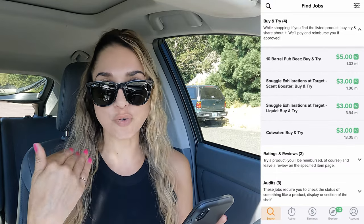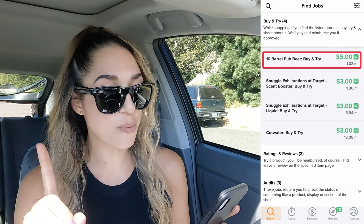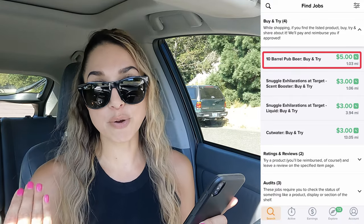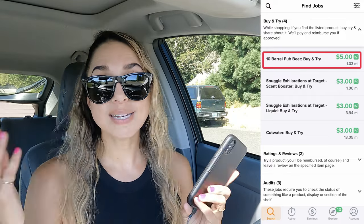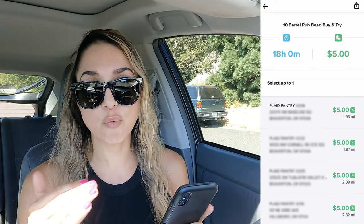I'm going to tap the little arrow to drop down the menu. It's showing 10 Barrel Pub Beer, which is the one I want to try. Basically, I'm going to go purchase it, hold on to my receipt so I can submit it, get reimbursed on the beer, and it's showing that they're going to pay me five dollars. If I tap on 10 Barrel Pub Beer, it gives me a drop-down list of different locations where this item is available.